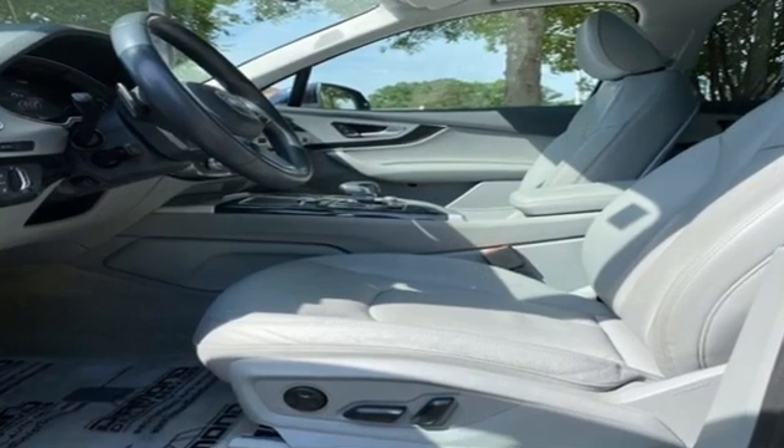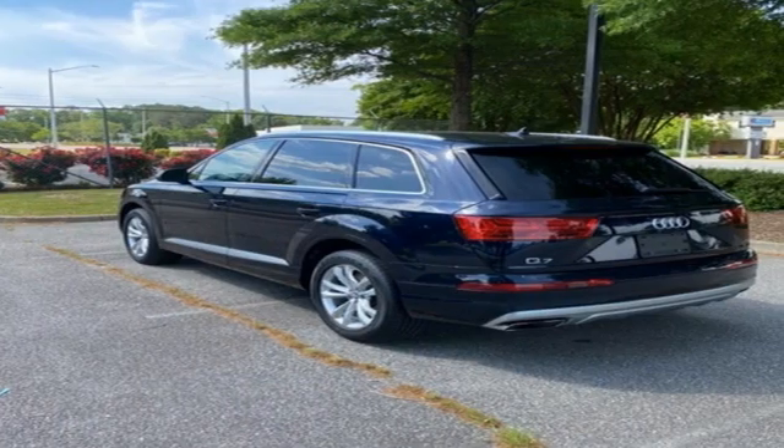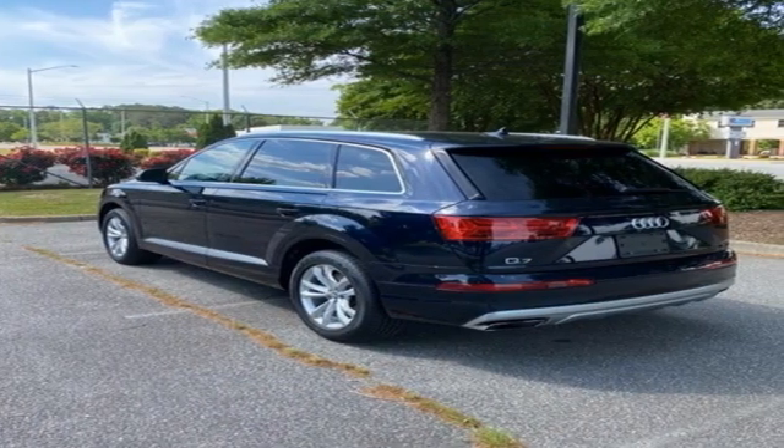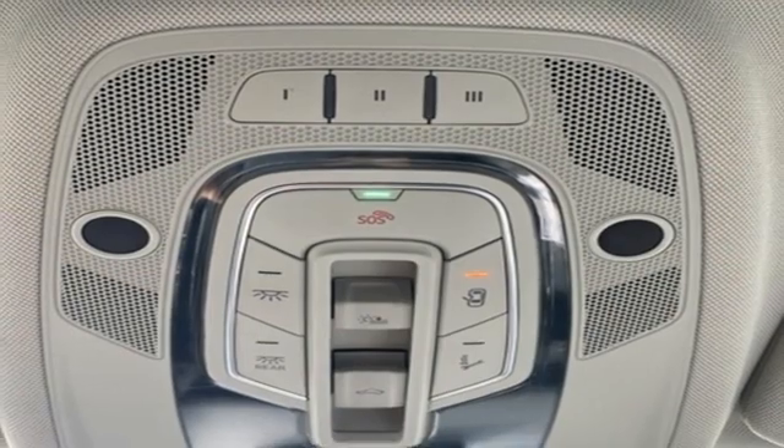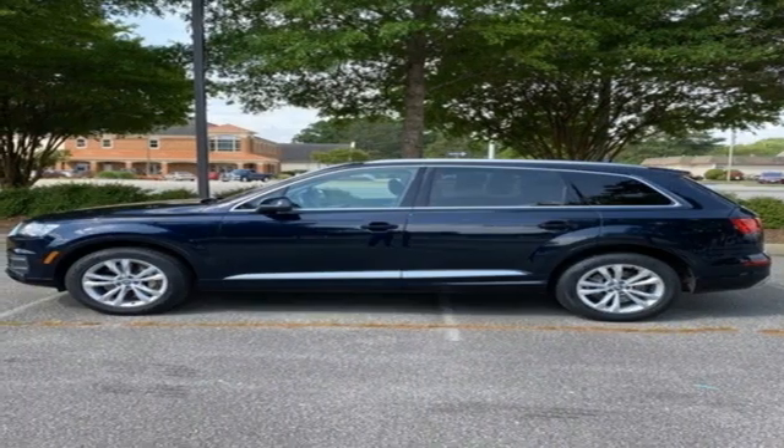Intercooled turbo inline four-cylinder engine, gas pressurized shocks, integrated navigation system with voice activation, refrigerated box located in the glove box, front heated leather bucket seats, Parktronic Park Assist, and Bluetooth wireless audio streaming.